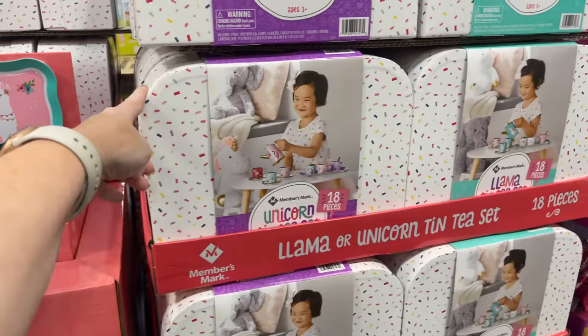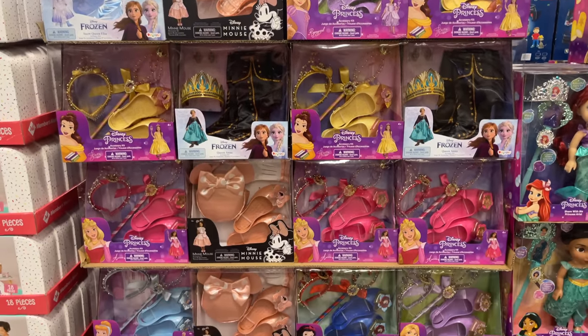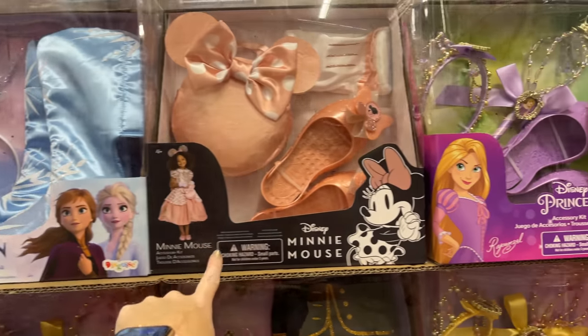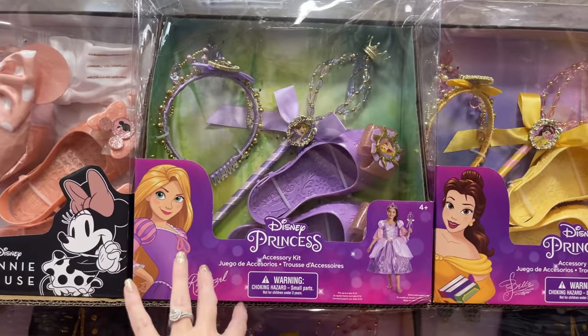For $19.98 we have plenty of little dress-up sets — Frozen, Mini Mouse, Disney Princess, Rapunzel, and Bell. Then we have Elsa and Queen Anna — oh, they have Snow White too! That was pretty. Looks like this video is going to have tons of Christmas gift ideas for little ones.